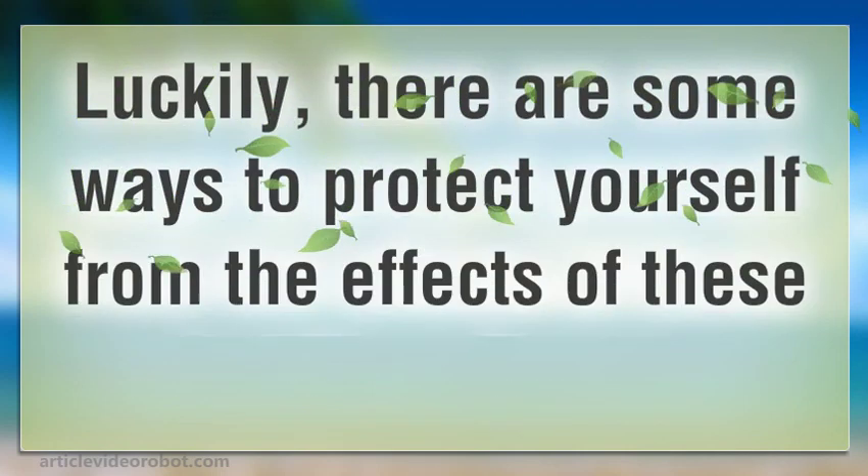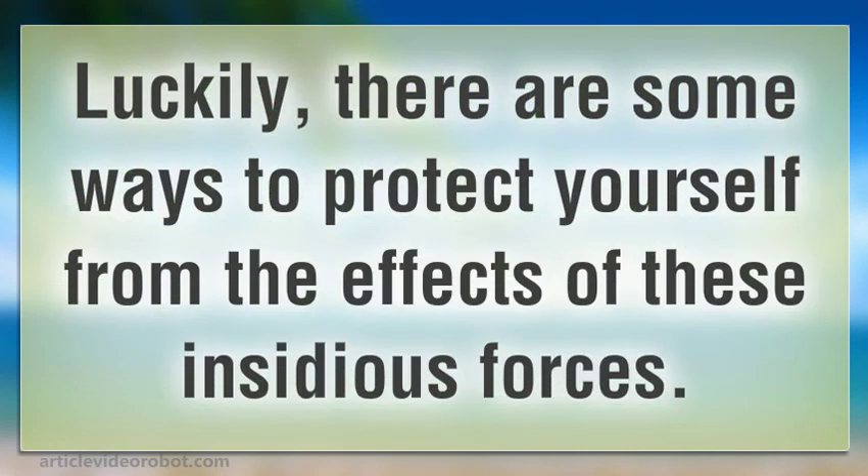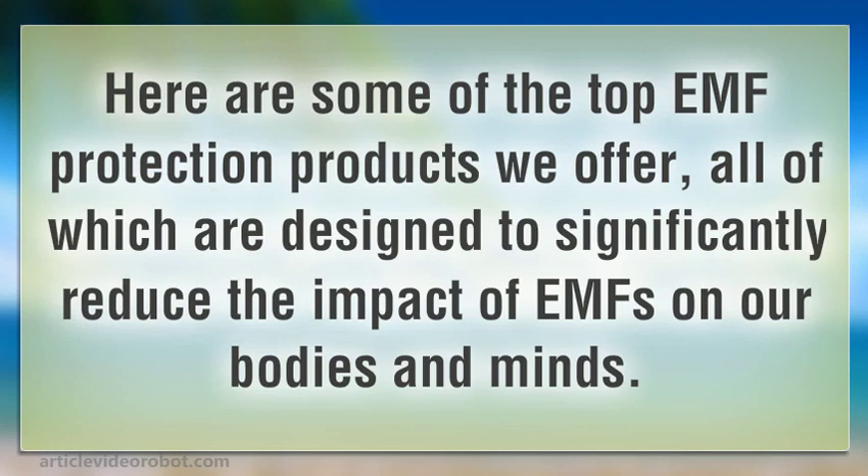Luckily, there are some ways to protect yourself from the effects of these insidious forces. Here are some of the top EMF protection products we offer, all of which are designed to significantly reduce the impact of EMFs on our bodies and minds.